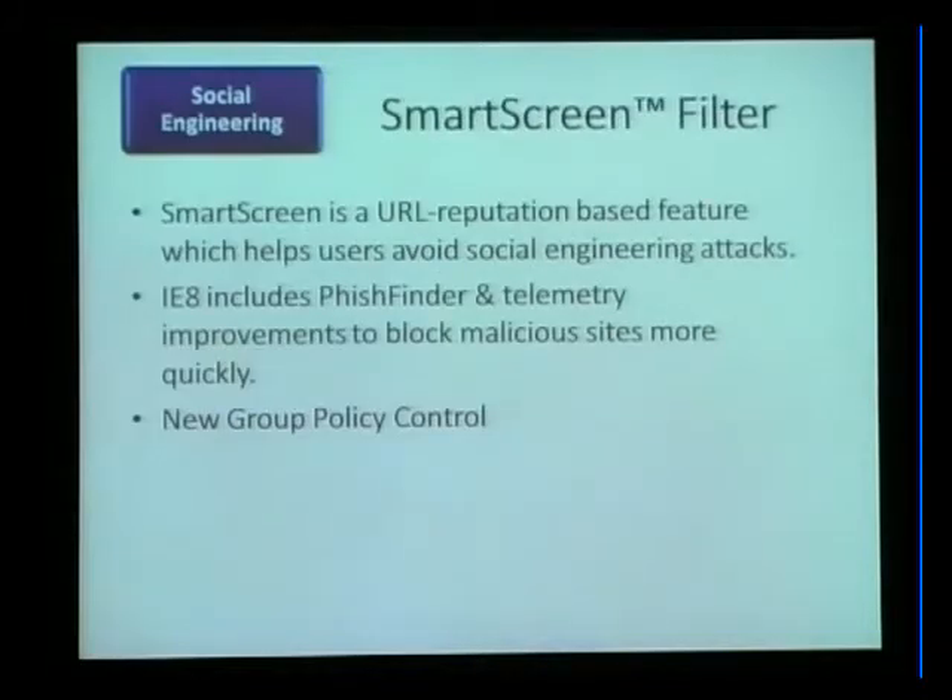SmartScreen is the evolution of the Internet Explorer 7 phishing filter. The phishing filter was a URL reputation-based system that flagged known malicious phishing sites trying to harvest your credentials. It turns out that harvesting credentials is only half of what malicious sites try to do — the other thing is getting you to install software that would impair your computer. So Internet Explorer SmartScreen introduces a new URL reputation-based anti-malware system that works in concert with things like Defender, OneCare, your antivirus, SpyBot, etc., to help protect you from malicious software.